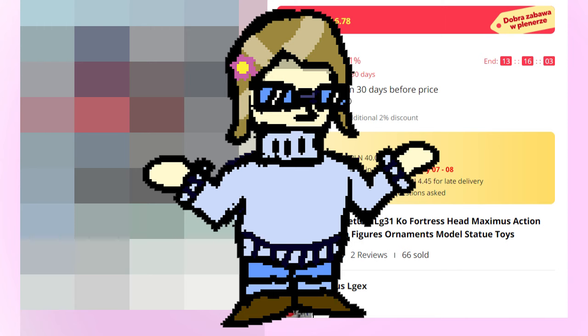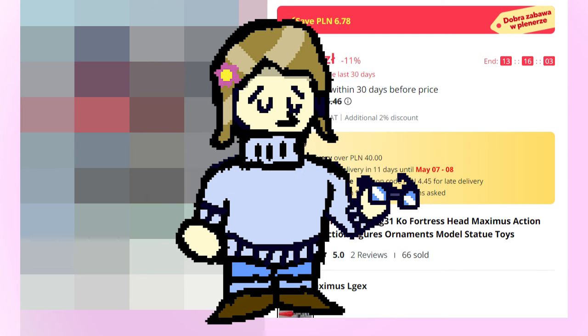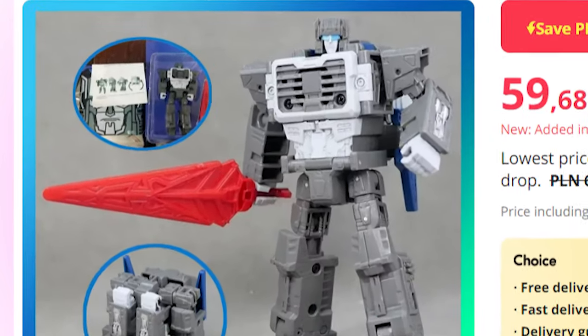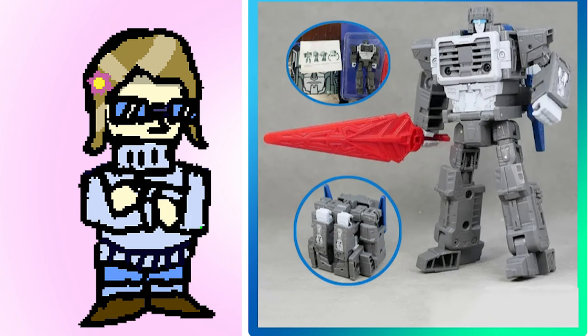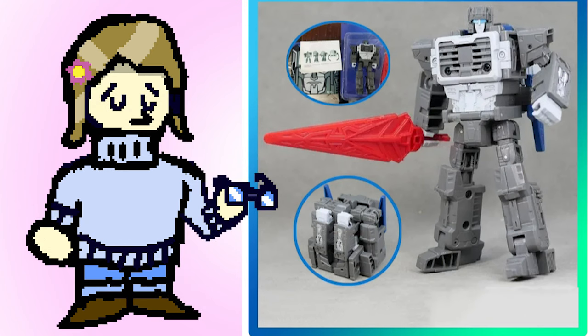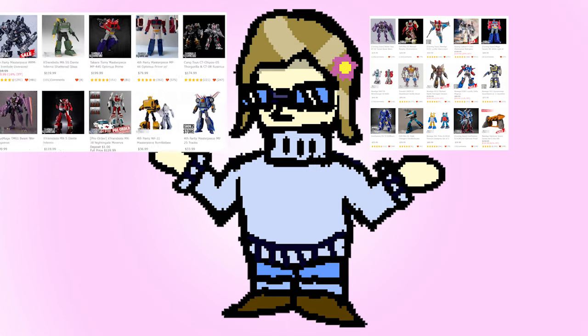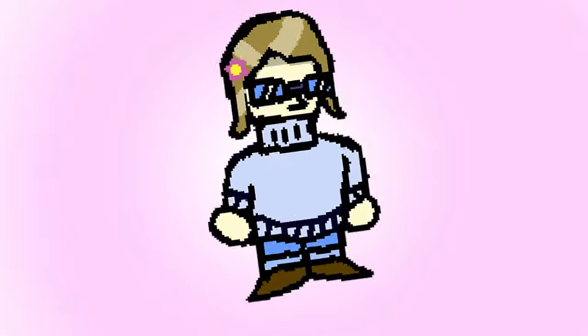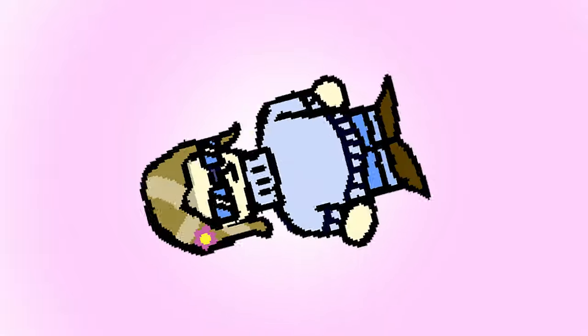STOCK TITANS RETURN, LG 31, KO, FORTRESS HEAD MAXIMUS, ACTION FIGURE, COLLECTION FIGURES, ORNAMENTAL MODEL, STATUE TOYS. At first I thought it's some 3rd party Legends class toy, or Masterpiece, or bootleg something — anything. But out of curiosity I decided to check it out, and it's literally just the LG version of Cerebros. My curiosity spiked, because 3rd party companies don't really like making Chuckles-scaled figures, even if they are just bootlegs. It's always either Legends class or Masterpiece, with nothing in between. So I checked all the options, looked through the stores, activated all my different coupons, cashbacks and other stuff in the background, filled out my details and pressed BUY.